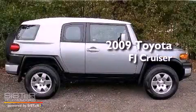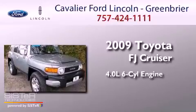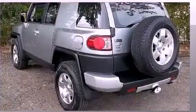This is a 2009 Toyota FJ Cruiser. It has a 4.0-liter six-cylinder engine, an automatic transmission, and four-wheel drive.